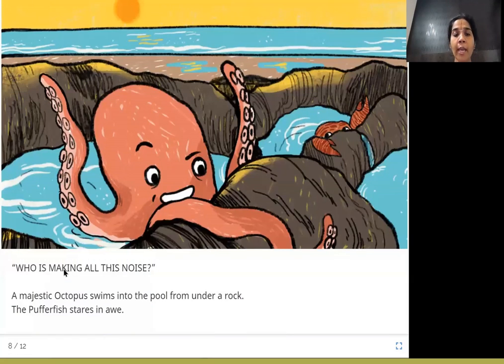Who is making all this noise? A majestic octopus swims into the pool from under a rock. The puffer fish stares in awe. A majestic — grand and big — octopus comes from under the rock and asks who is making all that noise. The puffer fish just looks at him in admiration, staring in awe, like, wow.